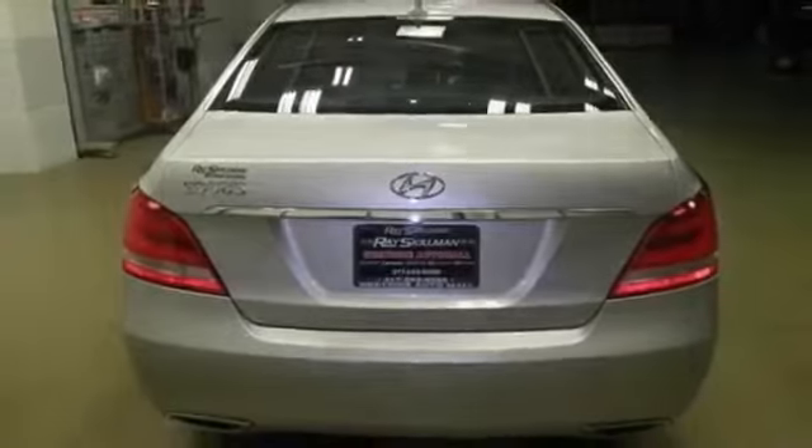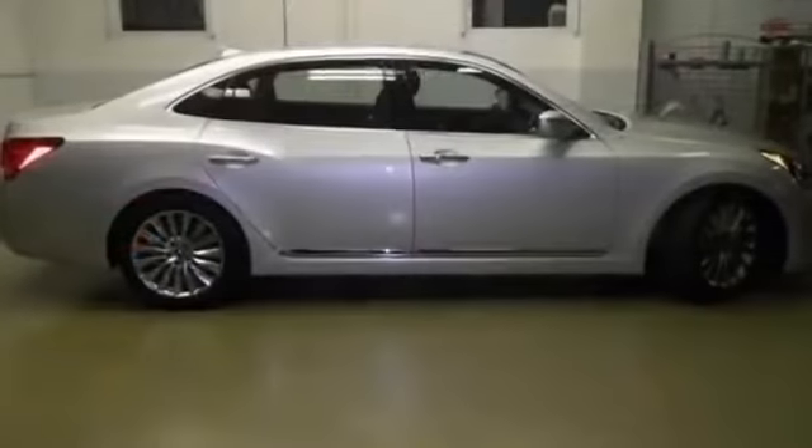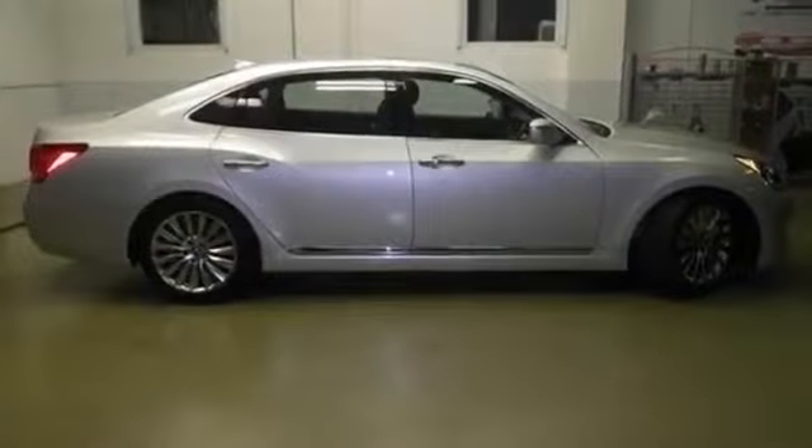Features include adaptive cruise control, adjustable steering wheel, advanced front lighting system, air conditioning, anti-lock brakes, automatic headlights, compass, daytime running lights, and dual zone climate control.